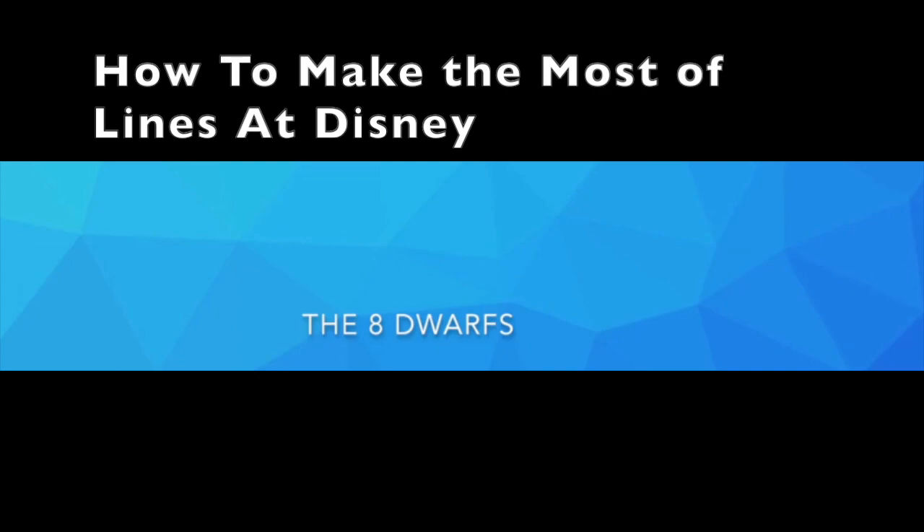Our third tip is that the lines really aren't that bad. Though they may seem kind of boring, the lines can be quite fun. They are very well themed, and they keep you entertained. Some rides have hidden Mickeys in line, so try finding them to help make the time fly by. Just talking or playing games such as I Spy can make an hour fly by. Most certainly, look for hidden Mickeys and enjoy the detail they put into the queues.